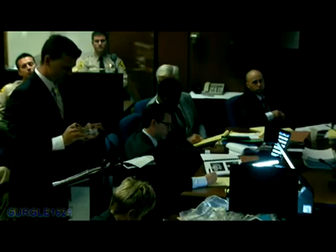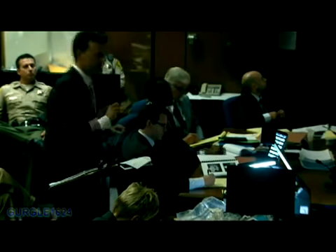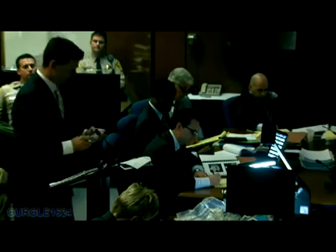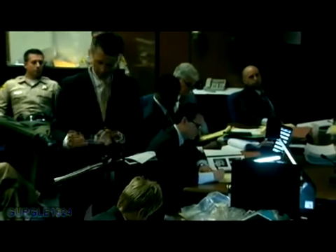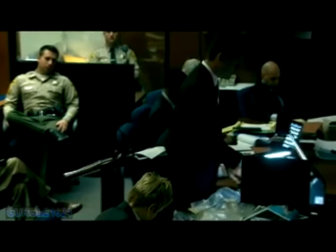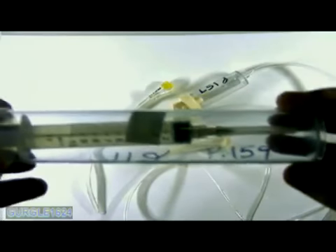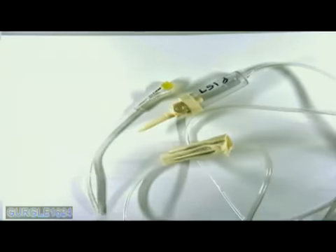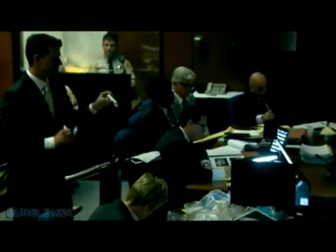When you recovered this saline bag and the IV tubing draped over the IV stand, was there also a syringe with attached needle in the port of this Y connector or Y port? Yes. Booked as LAPD item 112, it is now capped and in a Sharpie container. May this be marked people's 159 for identification? It is. Ms. Fleek, do you see this plastic cap covering the needle? Yes. That was placed on the needle after it was recovered inside the port of the tubing? Yes, for storage purposes.